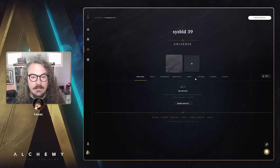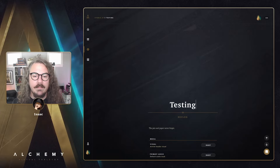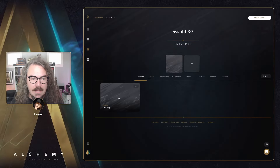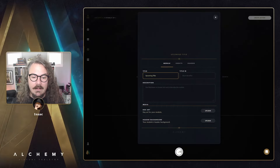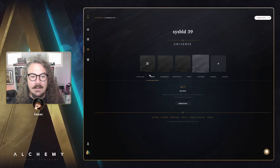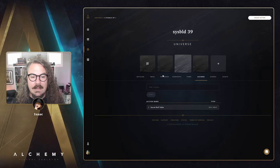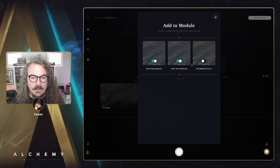Back to our universe for one last update: I created an article and an action in a module, and now there's a new 'Duplicate' function. If you have a module set up with a bunch of objects and want to duplicate it, simply right-click and click 'Duplicate.' A few seconds later you've got a copy of that module with the exact same things in it — the NPC, the action, and the article.